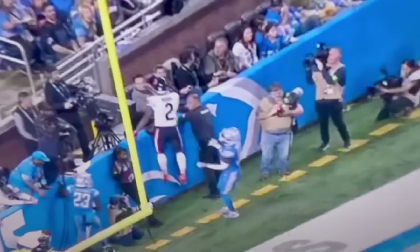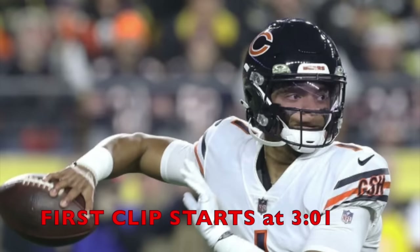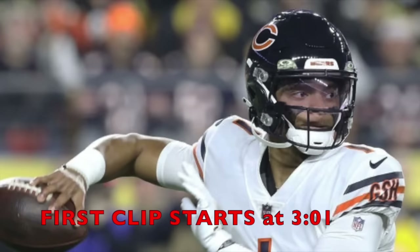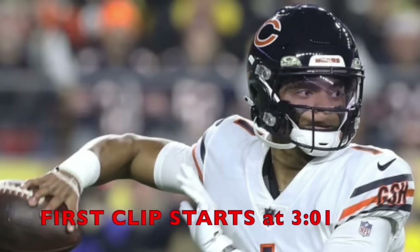This first clip I put here shows Justin Fields making perfect passes. I want to put this one first specifically because many people think of Justin Fields as just a runner — someone who could only use his legs, like a Lamar Jackson type early in his career. I'm here to point out that Justin Fields can throw the football as well. This clip was strictly to show how pinpoint accurate he can be when needed. He has that big arm, and he showed it against a really good Detroit Lions defense.